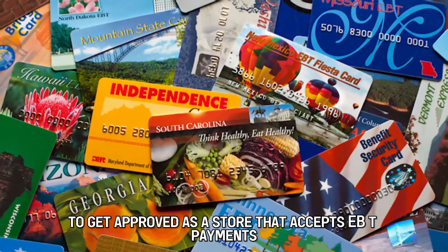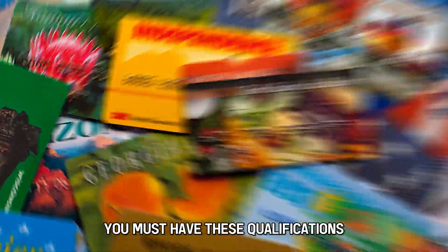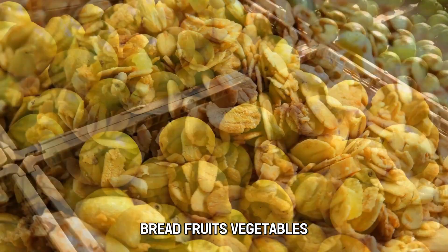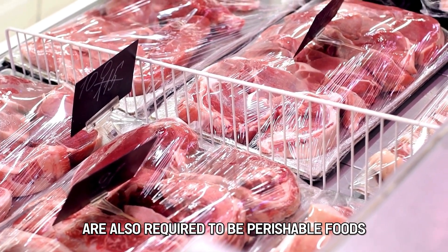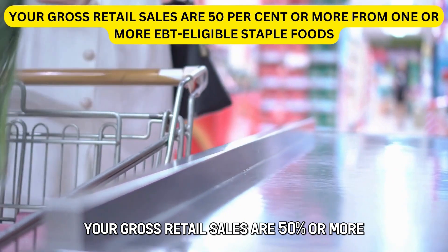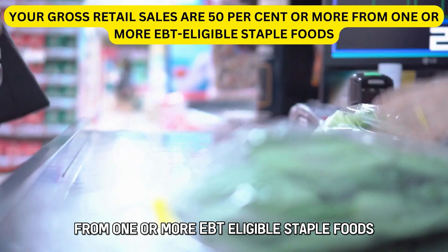What are the requirements to accept EBT payments? To get approved as a store that accepts EBT payments, you must have these qualifications: your store must sell dairy products, cereals or grains, bread, fruits, vegetables, fish, and meats. Two categories of these are also required to be perishable foods, and your gross retail sales must be 50% or more from one or more EBT-eligible staple foods.